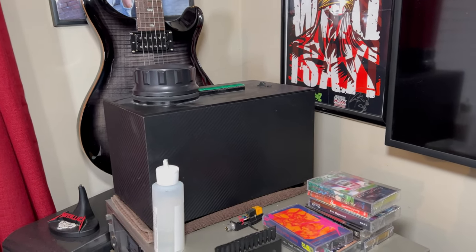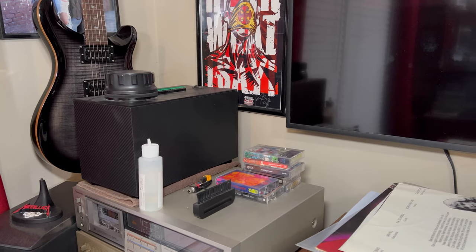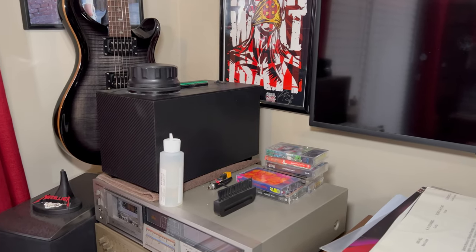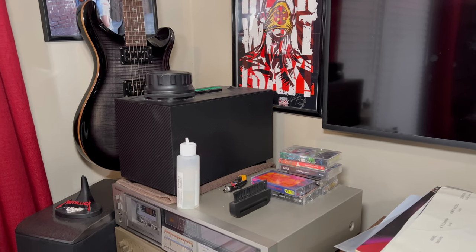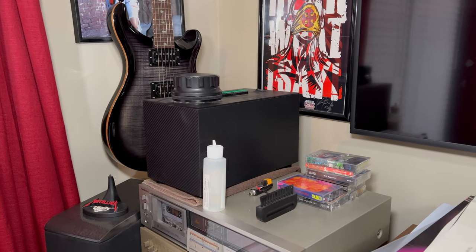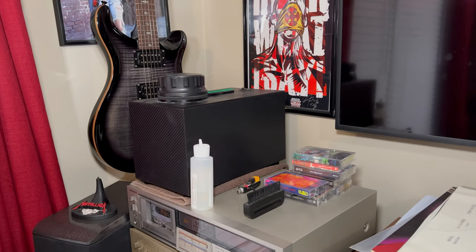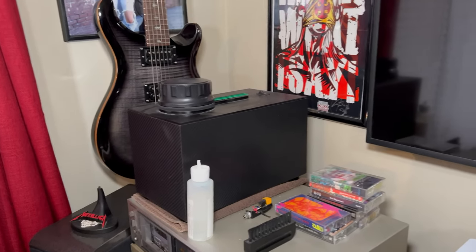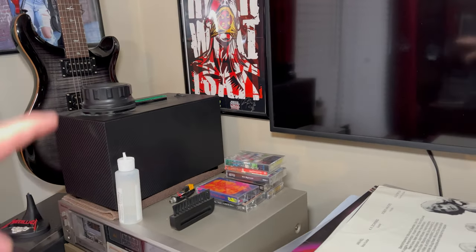I saw some reviews and everybody loved it, and so do I. I started off like everybody else using spray and a towel, then eventually moved on to the Spin Clean, which I used for five or six years. I finally got sick of the problem with the Spin Clean — I would wait till I had 30 or 40 records to clean and do them all at once. Stuff I wanted to listen to would sit waiting because it was too much hassle to set up just for one record. With the cleaning machine I can just grab whatever I want, throw it on there, and in a minute and a half it's on the turntable.